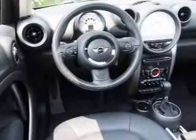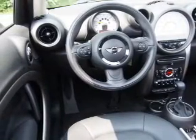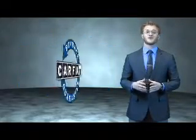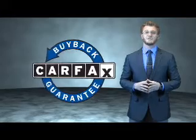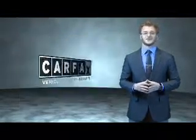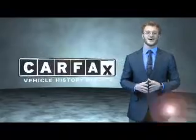The most trusted provider of vehicle history information. Great quality at a great price — call or click to contact us today. This is a Carfax 100 vehicle which qualifies for the Carfax buyback guarantee. Be sure to find a complimentary copy of the Carfax Vehicle History Report online or contact the dealership. Just say, show me the Carfax.